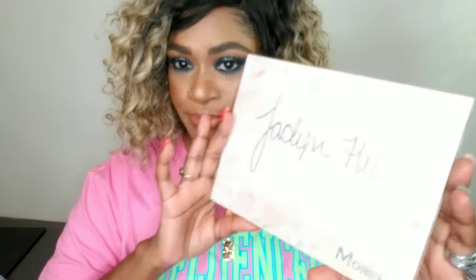I want to make this video short and sweet so let's hop to it. I'm starting with my favorite palette of all time — and you can tell by the color — it's the Jaclyn Hill and Morphe palette.